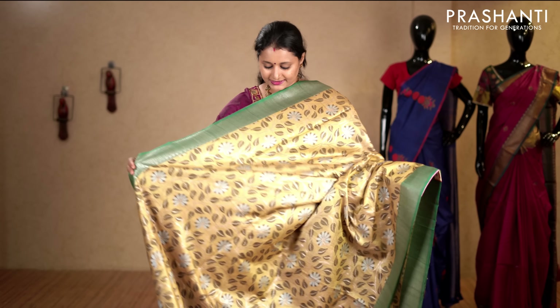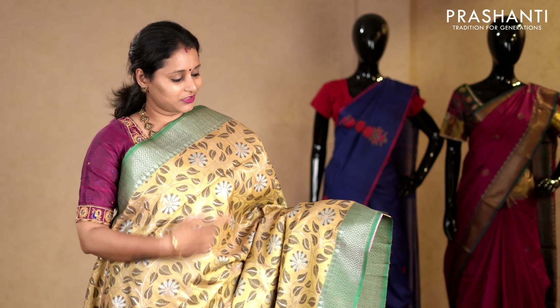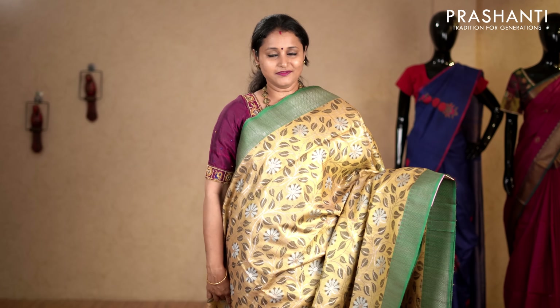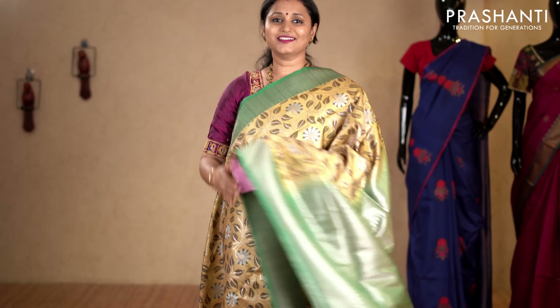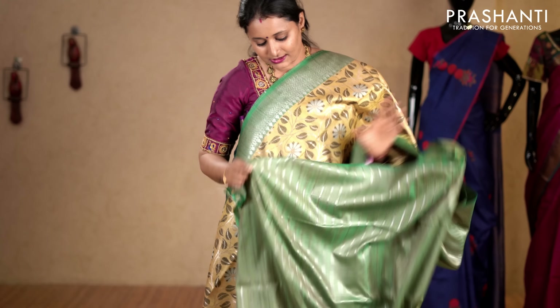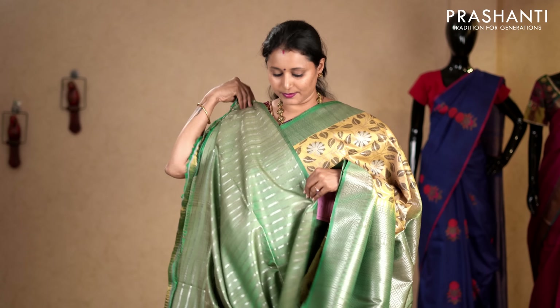Pale yellow and pastel green — a very unique colour combination with contrast borders on either sides with rich zigzag silver zari woven pattern. The entire body has got beautiful kalamkari weaves running throughout the saree. This has got a zari striped blouse in pastel green. Priced at 12,130.